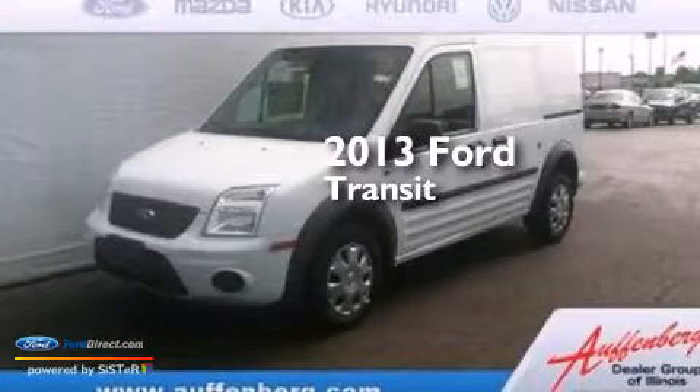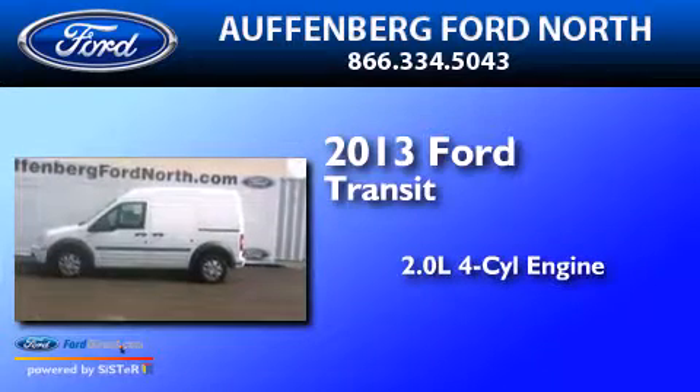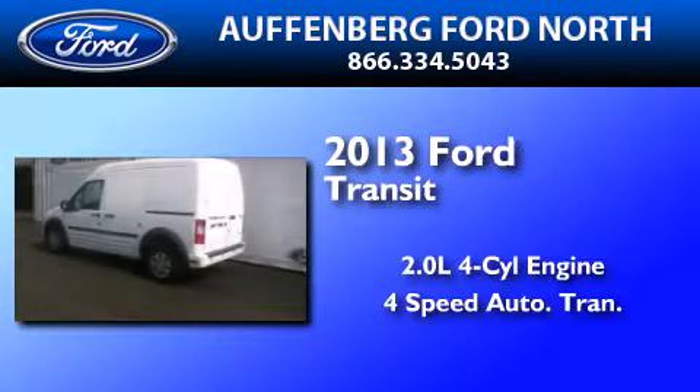This is a brand-new 2013 Ford Transit Connect. It has a 2.0-liter four-cylinder engine and a four-speed automatic transmission.